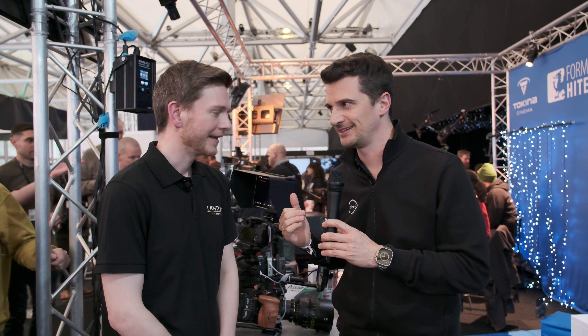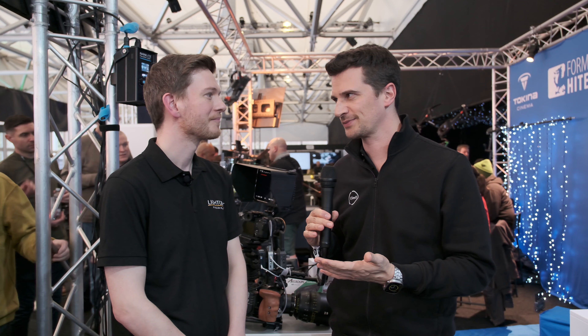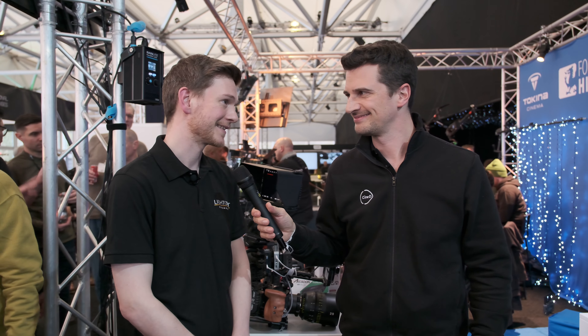You guys just introduced a new app which is supposedly quite revolutionary — it's called Jet Set. Jet Set is a revolutionary virtual production app that takes all of the power of virtual production, tracking, and 3D scenes, and packs it all directly into an iPhone which you can mount on any camera and then do full-scale virtual production for cinema.